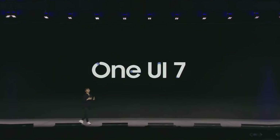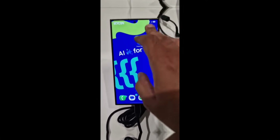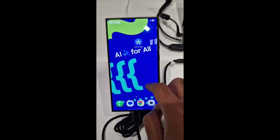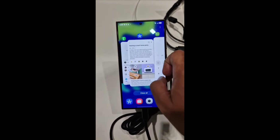At SDC 2024, we got our first look at the upcoming One UI 7.0 update. We even captured a brief hands-on video of the Galaxy S24 Ultra running a developer build. However, many details about the update's features remain unclear.